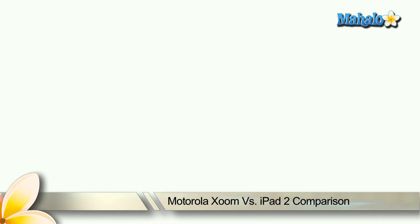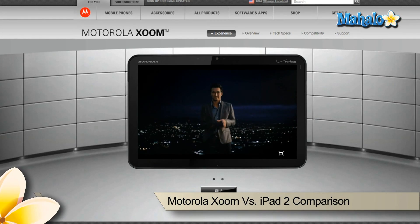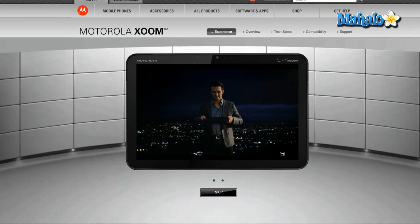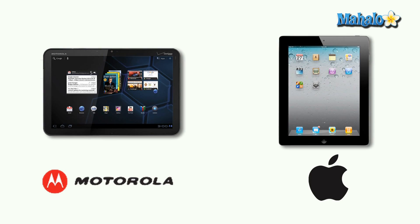If you're in the market for a tablet computer, you might be looking at the new Apple iPad 2. You might also be considering the newly released Motorola Zoom tablet, considered by some to be the Android answer to the iPad. For comparison's sake, let's take a look at the specs for both tablets.